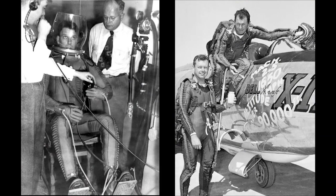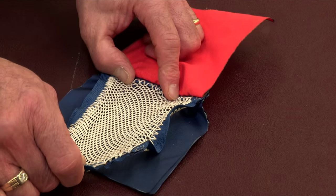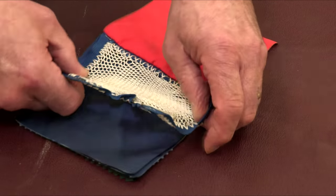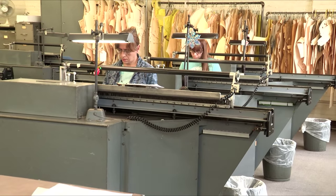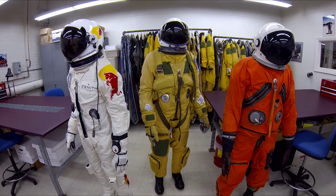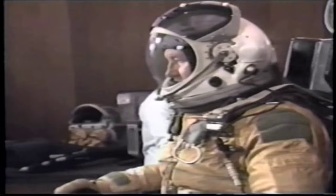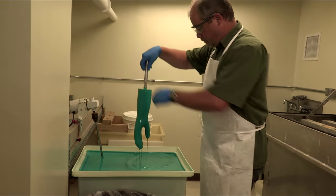By 1941, Mr. Clark started working in earnest to find the pressurized suit solution. Mr. Clark designed the link net fabric that holds these pressurized environmental suits in place, as well as the machinery to make link net, and all of the systems that allow for maximum mobility and integrity. Although some of his design principles are the same, materials and processes continue to evolve and improve.